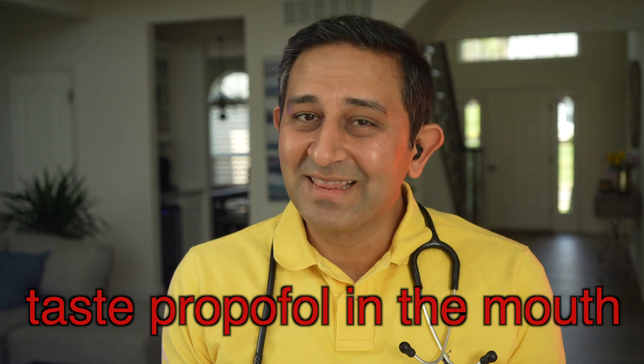Some people do say they actually taste propofol in the mouth. I've had propofol myself and I did not go through that experience. If you did have that experience, do comment below what your experience was. Alright, now the patient is off to sleep.